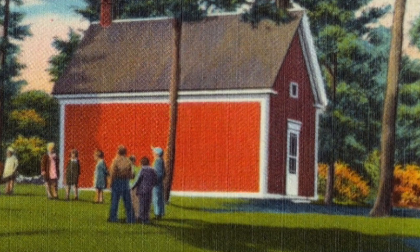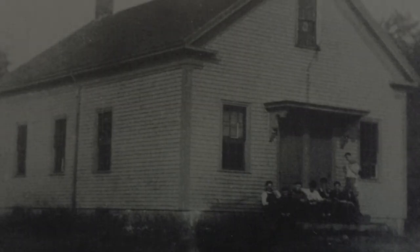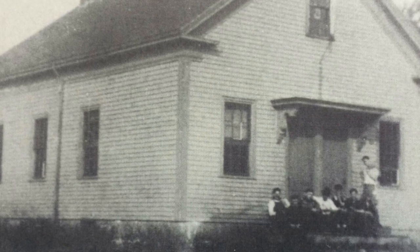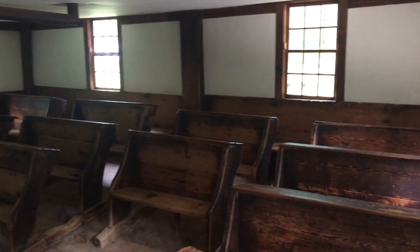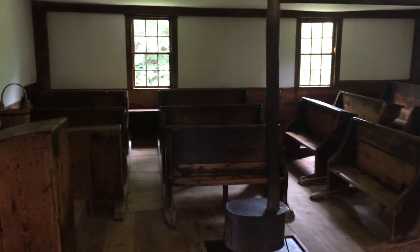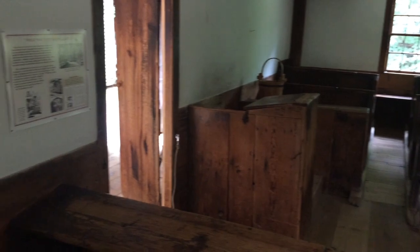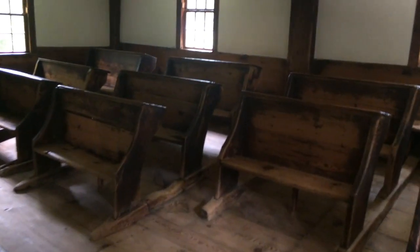Most buildings were of simple frame construction, some with a school bell on the cupola. In some locations the schoolhouses were painted red, but most of them were white. Here is an example of the interior of one schoolhouse — this is a schoolhouse in the amazing Sturbridge Village. You can see a simple one-room classroom with wooden desks and benches.